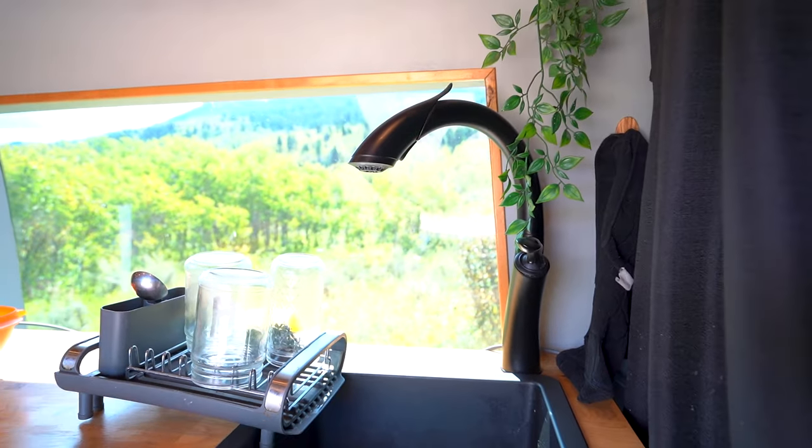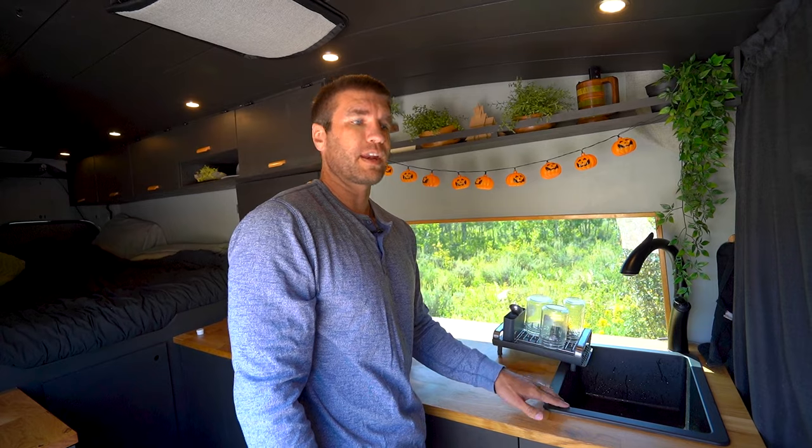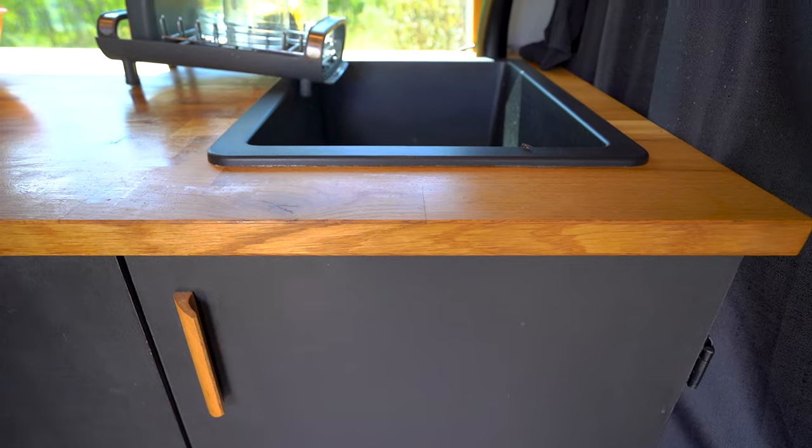We're super satisfied with that faucet purchase — good pressure. For the sink, we did purchase that from Ikea and we do like it. It's super durable and dark-toned to go along with everything else. As far as the pumps and our plumbing system, we'll get to that a little bit later on.